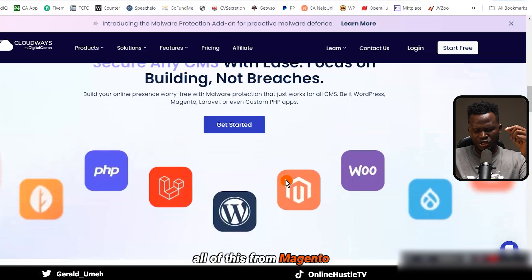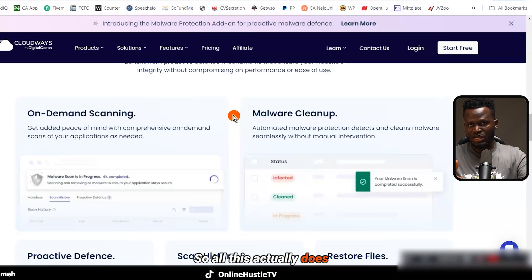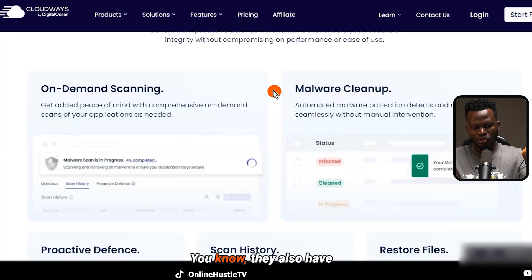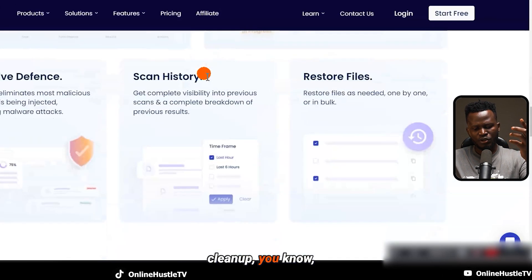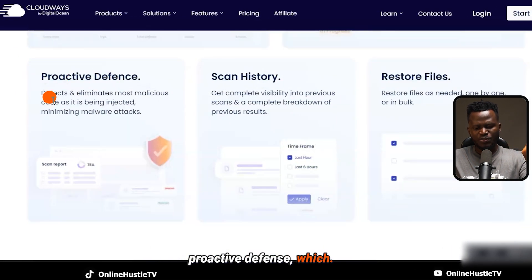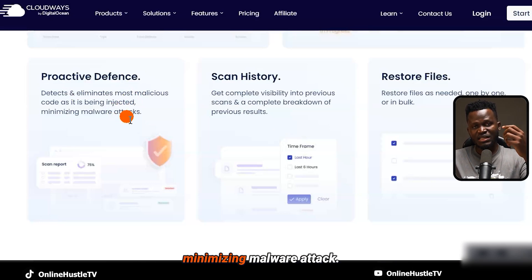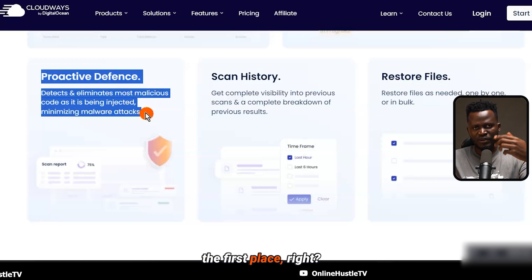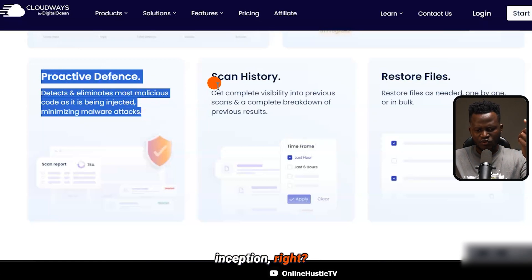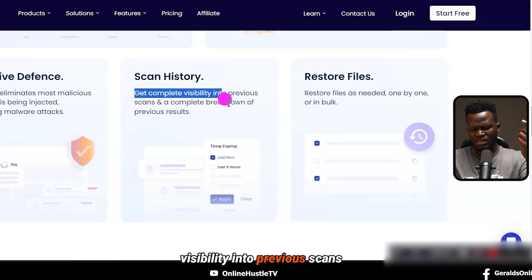You can prevent this kind of loss from happening if you use Cloudways. It powers everything — from Magento to WordPress to PHP to WooCommerce to Laravel. They also have on-demand scanning, malware cleanup, and a proactive defense which helps detect and eliminate most malicious code as it is being injected, minimizing malware attacks. Prevention is better than a cure — don't let it happen in the first place.